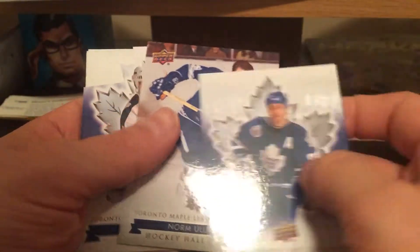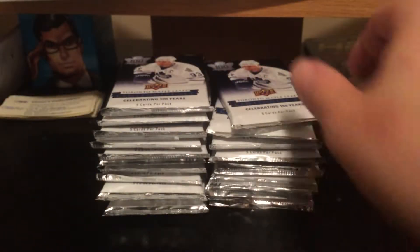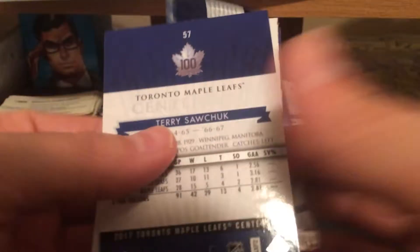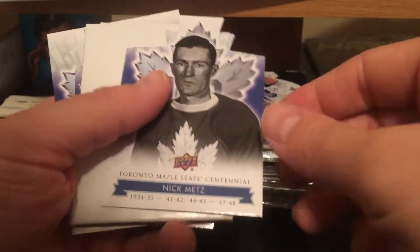Johnny Bauer autograph from the last box is on eBay right now, going up to 182 bucks — check that out, 383 Sean on eBay. Russ Cortnall die cut. And I missed the Norm Allman Hockey Hall of Fame short print. Rick Vibe short print. Nick Metz die cut.